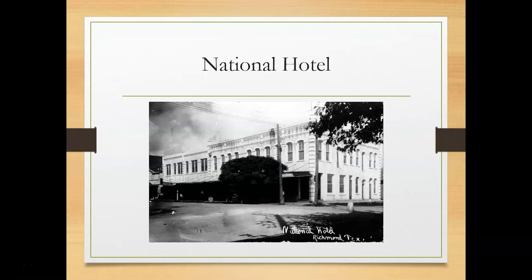Carrie Nation was a hatchet-wielding prohibitionist that went around busting up saloons with her hatchet to keep people from drinking. She and her husband David Nation lived in Richmond during the 1880s. She ran a hotel called the National Hotel for 10 years, which had 21 rooms. Her husband was a writer for the Houston Post. He wrote an article during the Woodpecker-Jaybird War that the young men of Richmond took offense to and he was violently assaulted. They moved away after this, but her daughter Charlene Gloyd stayed and married Alexander McNabb. The hotel remained standing until around 1910 when T.B. Wessendorf had it removed.